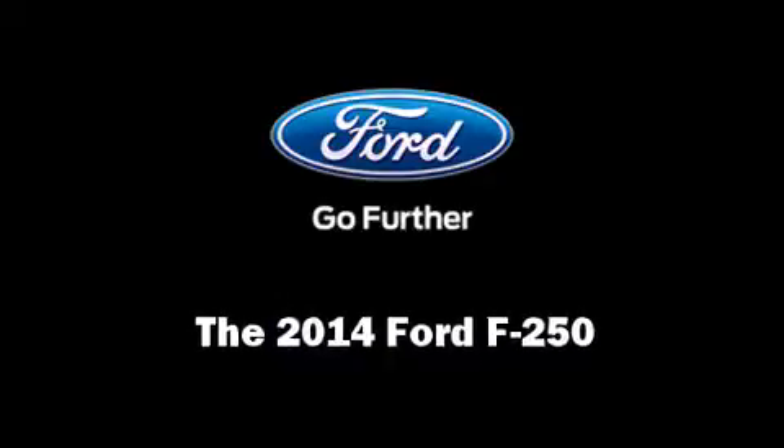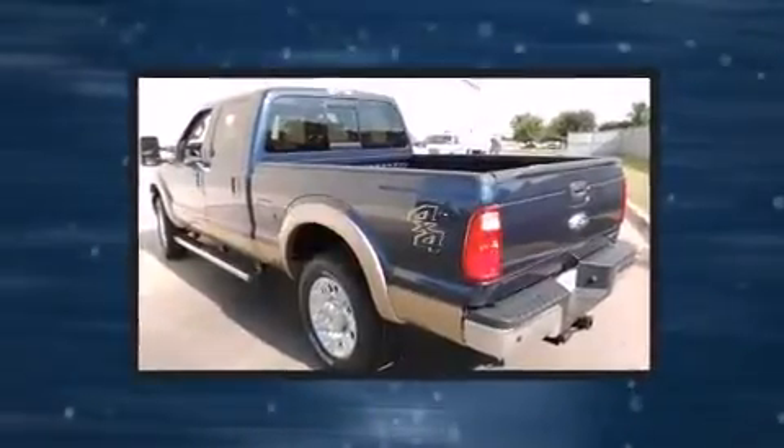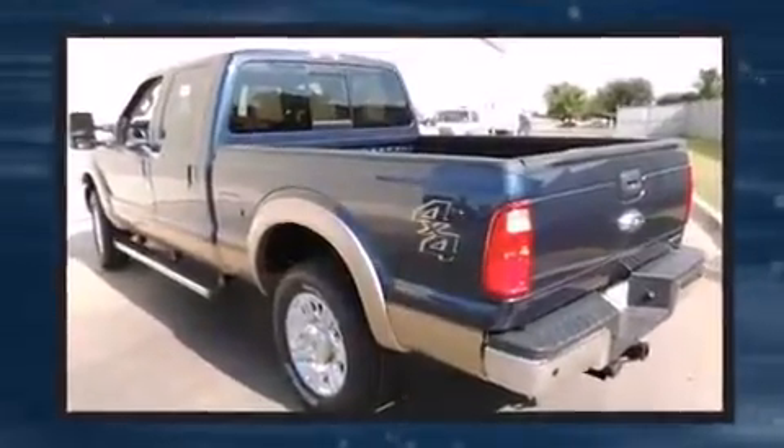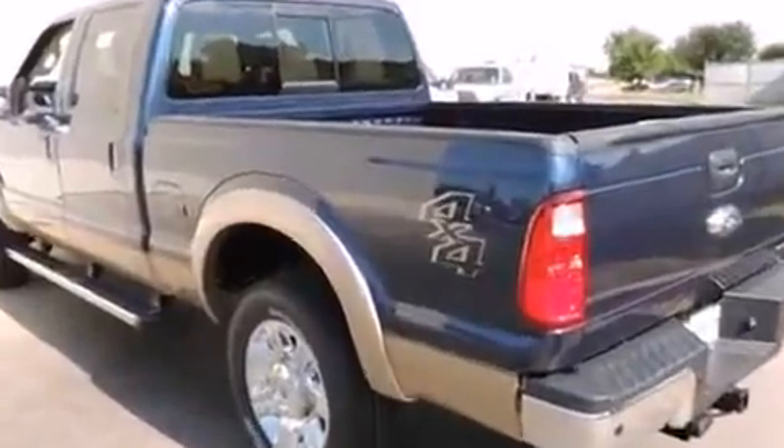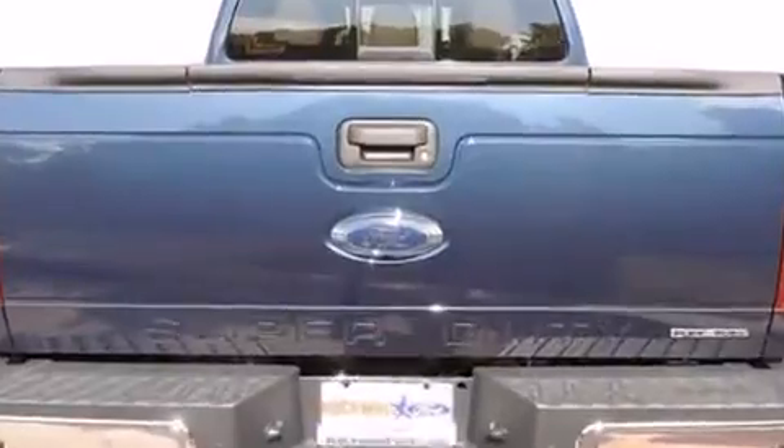Step into the 2014 Ford F-250. Smooth gear shifts are achieved thanks to the powerful eight-cylinder engine, and for added security, Dynamic Stability Control supplements the drivetrain. Four-wheel drive allows you to go places you've only imagined.